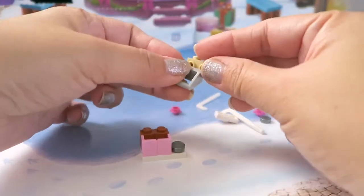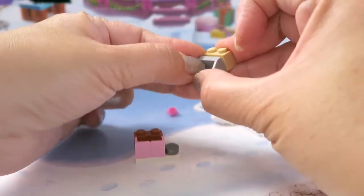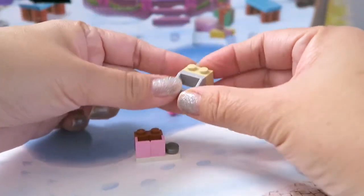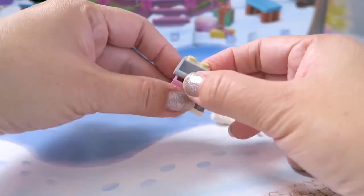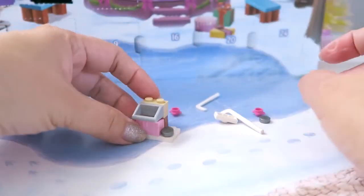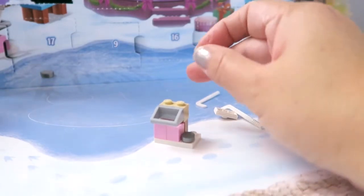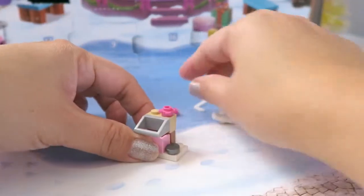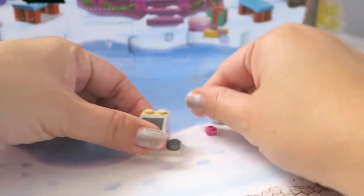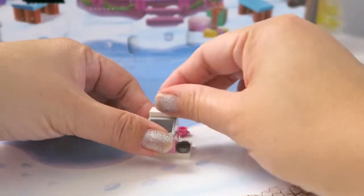Let's put that on there — do the side like that, ooh it's pretty cool! Awesome, let's put this on top here. Ooh no, that's not right, okay let's put this on top.